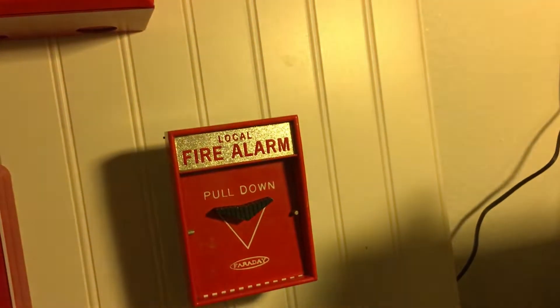Merry Christmas everybody. I'm gonna be pulling this alarm right here, which I don't think you can see. If you have stroke epilepsy, do not watch. Otherwise again, Merry Christmas — in three, two, one.